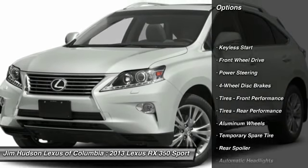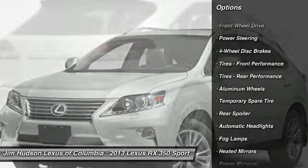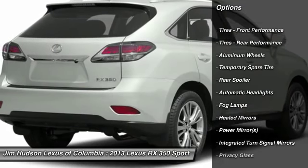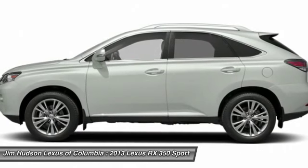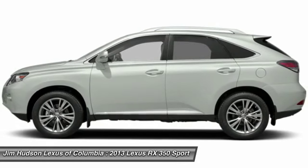Stability control, anti-lock braking system, traction control, steering wheel audio controls, power passenger seat, power lift gate, CD changer, power steering, adjustable steering wheel, driver airbag.